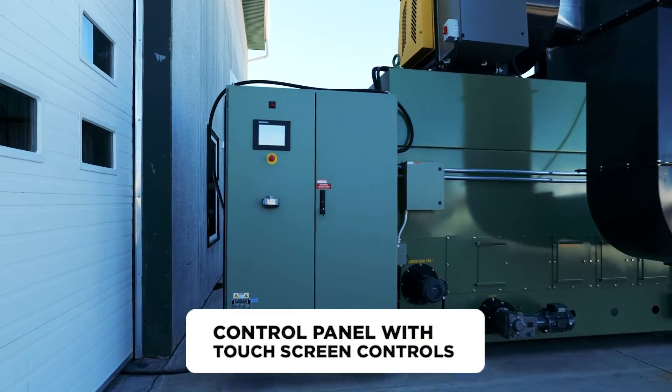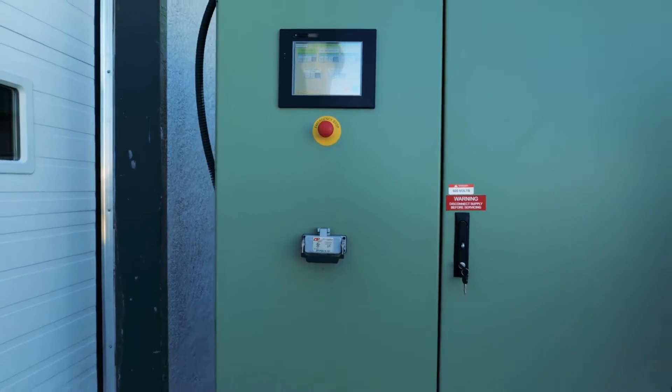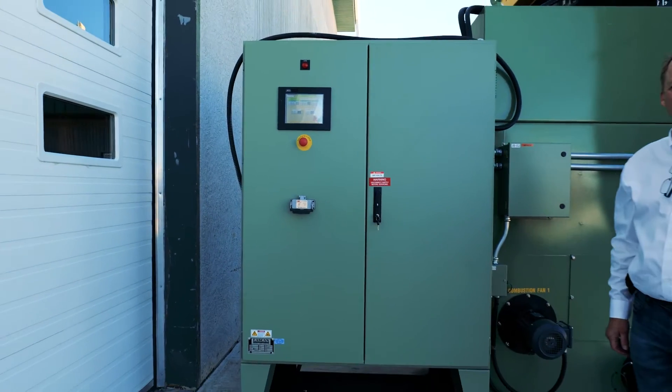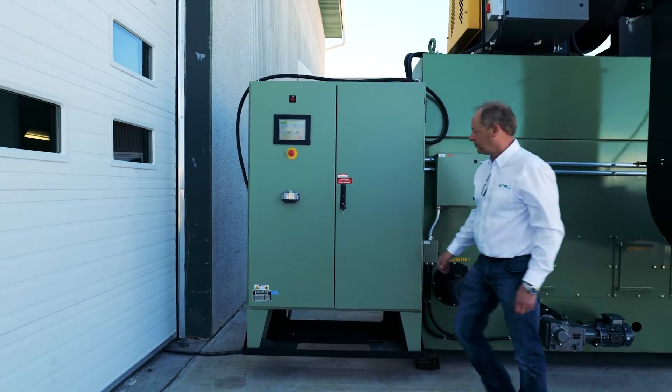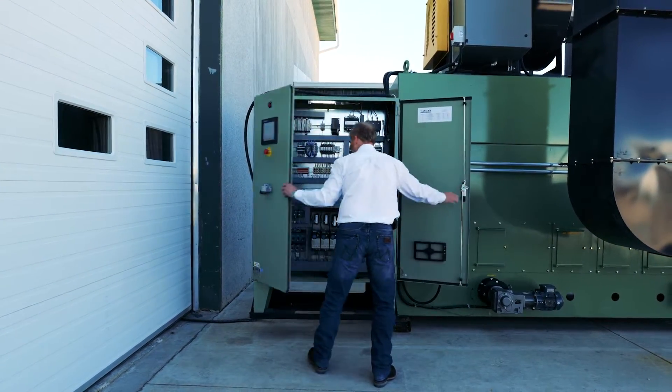With over 25 years of providing cost-effective solutions, we know we have a reliable and tested solution for you. We've developed a cost-effective and highly efficient solution that is scalable and adaptable to any conventional grain dryer you currently operate.